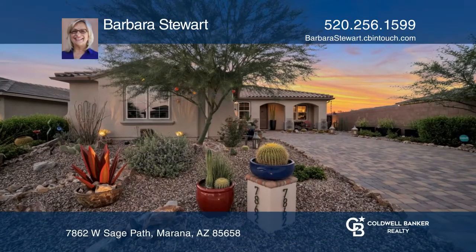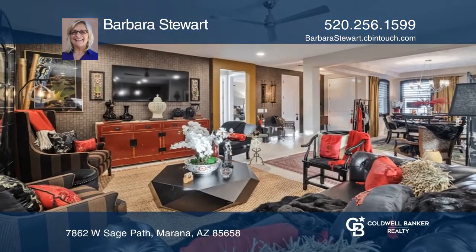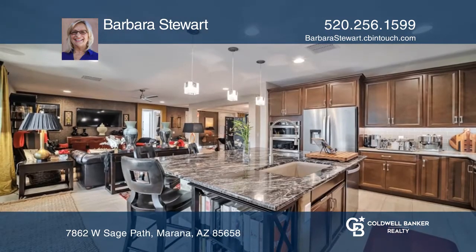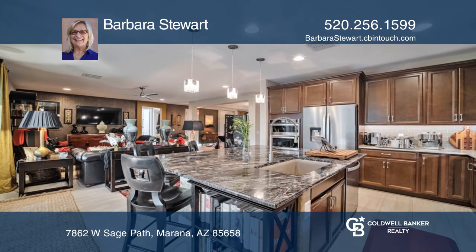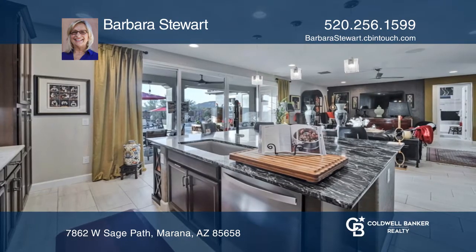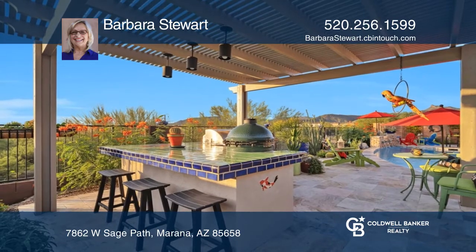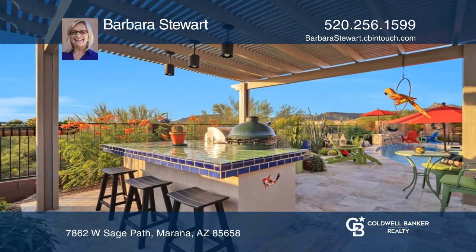Prepare yourself to enter this magnificent Marana home offering two beds, two baths, and nearly 1,900 square feet. Upon entry, you will be greeted with custom lighting, beautiful wallpaper in some areas, a kitchen island with upgraded granite, and one of the most desirable floor plans with all neutral tile floors.